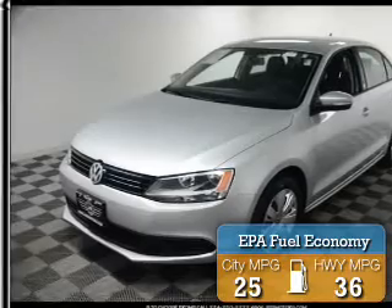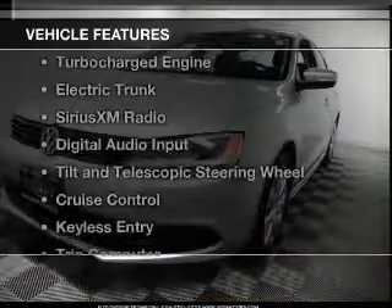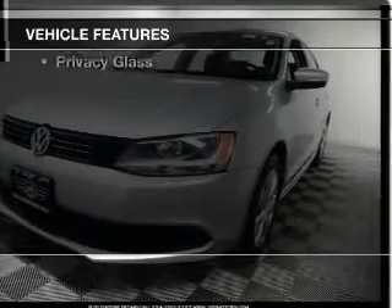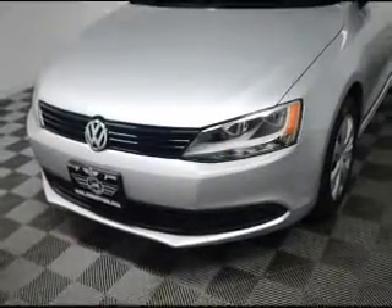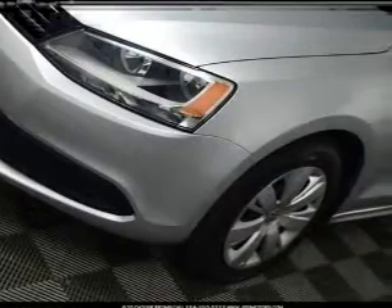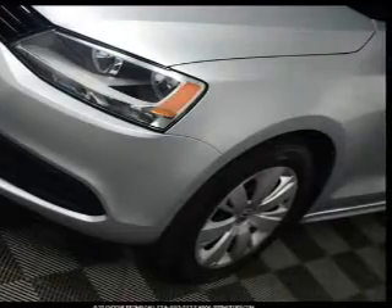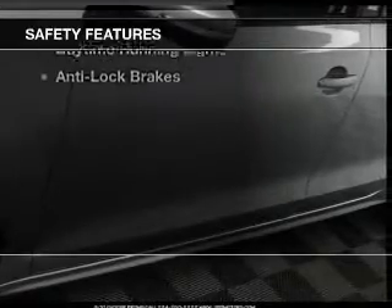Great fuel efficiency saves you money by requiring fewer trips to the gas station. The features include a turbocharger, electric trunk, Sirius XM satellite radio, digital audio input, a tilt and telescopic steering wheel, cruise control, keyless entry, a trip computer, an MP3 player, and privacy glass.